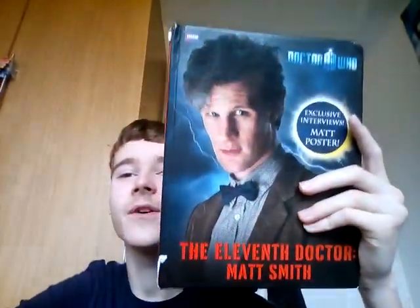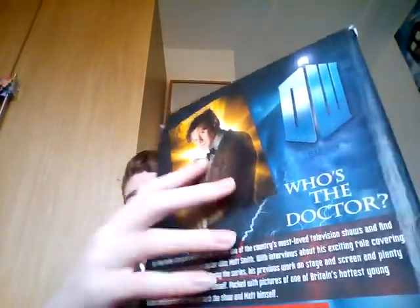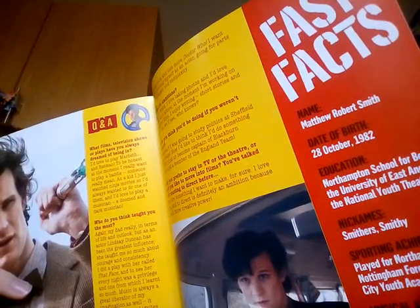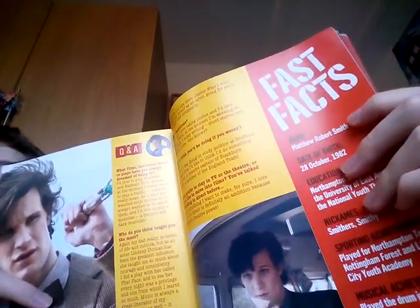Tada! I do have the book — here it is. It says 'The 11th Doctor Matt Smith: exclusive interviews, meet Matt, a Matt Smith poster.' Inside it's got all about Matt Smith. And I can prove it's his birthday today — look at this. Fast facts: 28th of October 1982 is his date of birth. And that's his full name there.